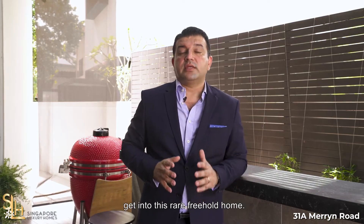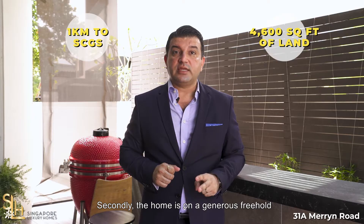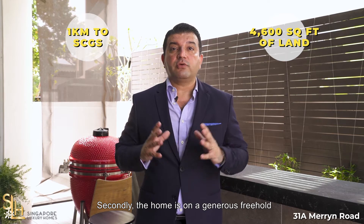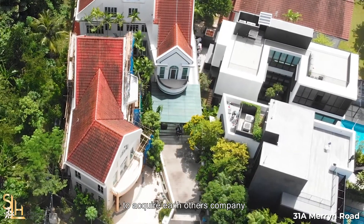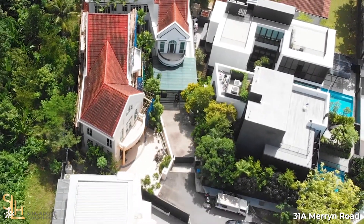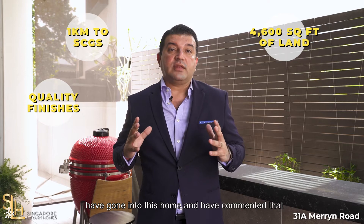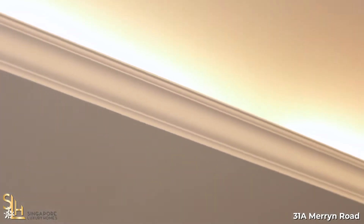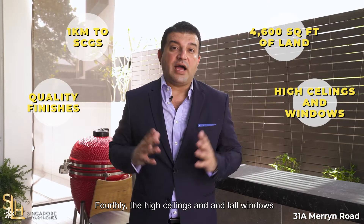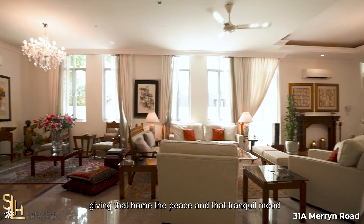Let me tell you why you'd want to get into this rare freehold home. Firstly, you're within the one kilometer range of Singapore Chinese Girls' Primary School. Secondly, the home is on a generous freehold 4,600 square feet of land, giving you and your family a lot of space. Thirdly, architects and interior designers have commented that it has such beautiful structure and such great build quality. Fourthly, the high ceilings and tall windows bring in so much natural light, giving the home that peace and tranquil mode that everybody loves.